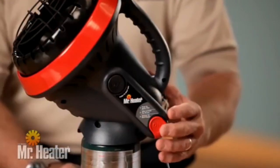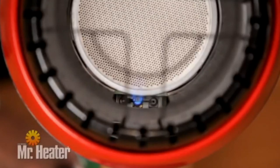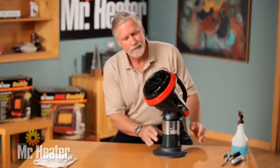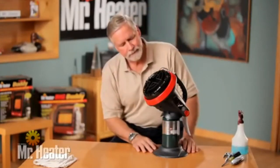Press the start button. Check to see that the pilot light comes on, and continue to hold the start button down for 30 seconds. Then release the button. Be sure the pilot light stays on. If necessary, repeat this process until the pilot stays on.